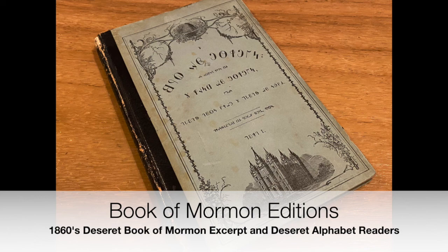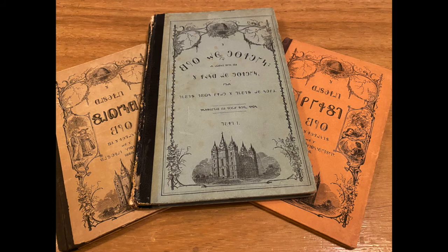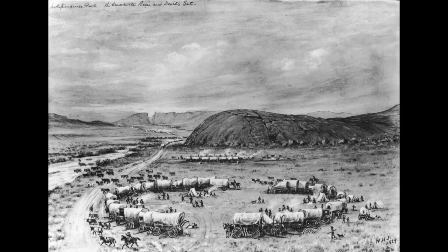Hello everyone, this is Robert from Book of Mormon Editions, where we discuss printings, publications, and various editions of the Book of Mormon. This next video regarding a variant of the Book of Mormon has much to do with Utah church history as it does with a specific edition, so bear with me as I think this is going to be a fun video.